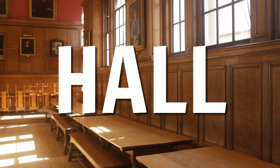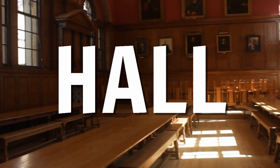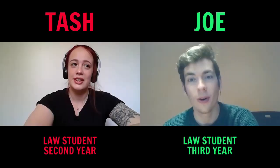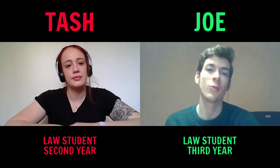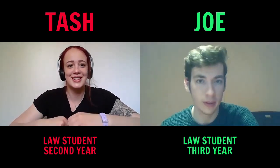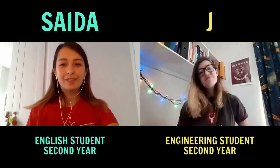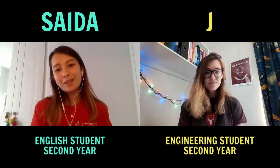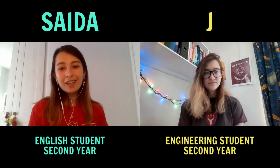At the top of the stairs you've got Hall, basically like a big school canteen but really, really nice. Hall is where we eat. They have meals 17 times a week including brunch on the weekends, which is great because you can sleep in and then have as much brunch as you want. Hertford's brunch is objectively the best — baked beans, hash browns, sausages, vegetarian options, a fruit bowl. It's a really nice meal that brings the college together.